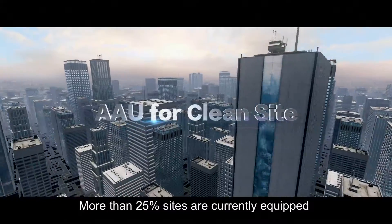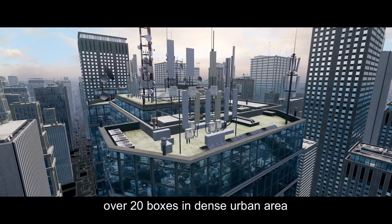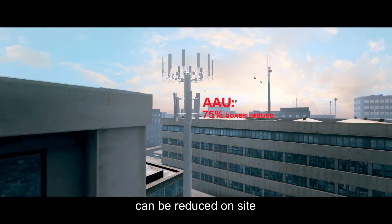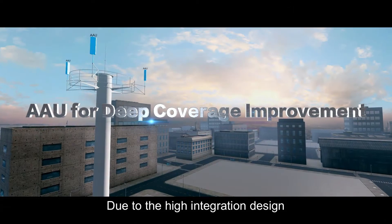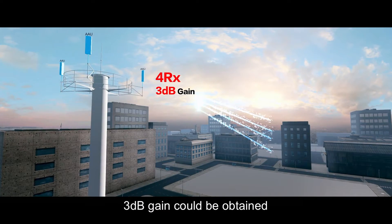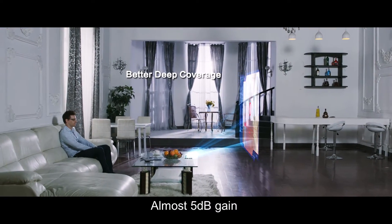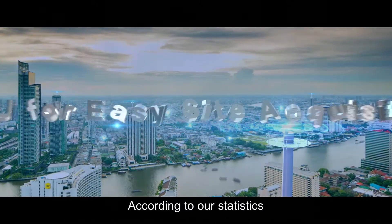More than 25% of sites are currently equipped with over 20 boxes in dense urban areas, and it's no longer easy to deploy new boxes. With AAU, up to 75% of box quantity can be reduced on site. Due to the high integration design, 1.6 dB of feeder loss could be saved, and 3 dB gain could be obtained by applying four-way receiving technology on all bands — almost 5 dB gain — realizing a coverage area improvement of over 60%.